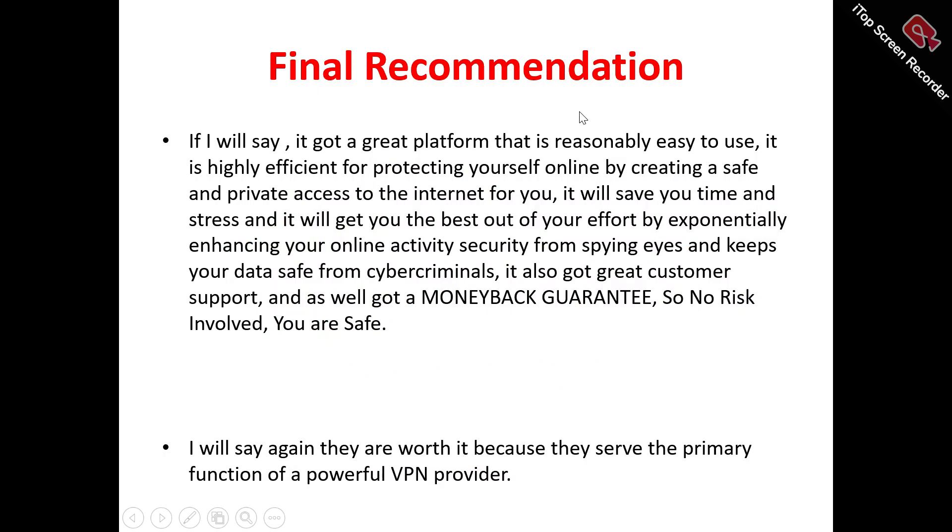Now for my final recommendation: I would say Premiere VPN is a good platform that's reasonably easy to use. It gives you the option to protect yourself online by creating a safe and private connection to the internet, saving you time and stress while enhancing your online activity security from spying eyes and keeping your data safe from cybercriminals. It also has good customer support.